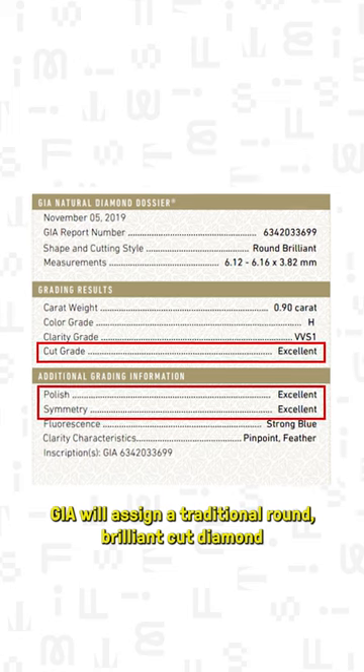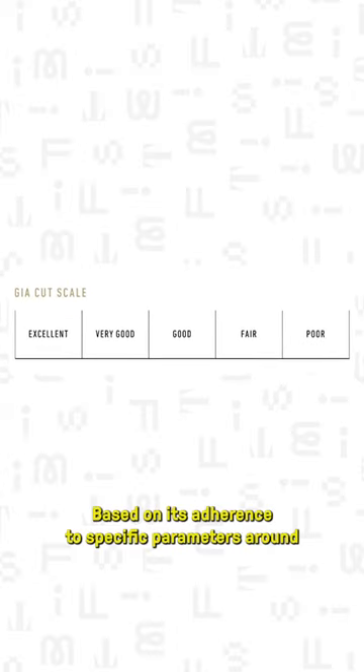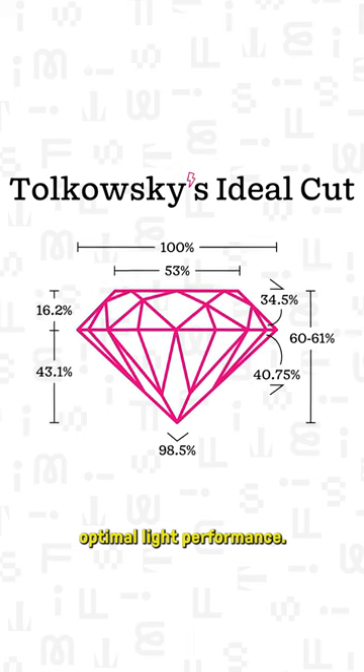GIA will assign a traditional round brilliant cut diamond a grade of excellent, very good, good, fair, or poor based on its adherence to specific parameters around optimal light performance.